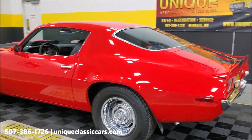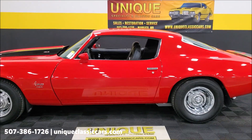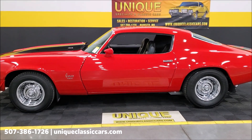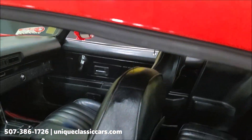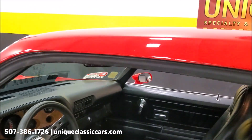This car came into us just as you see it — it was painted and everything before it got to us. It's here on consignment from a customer of ours who's just looking to move on and let somebody else have some fun.